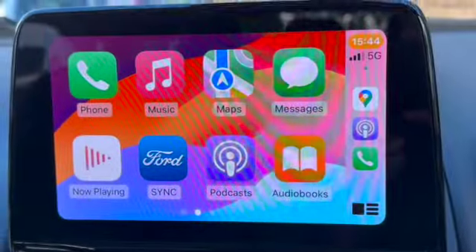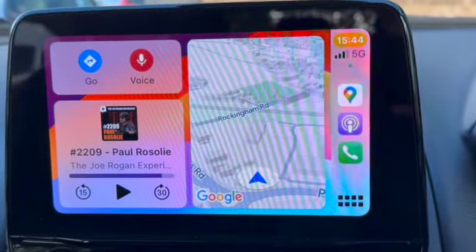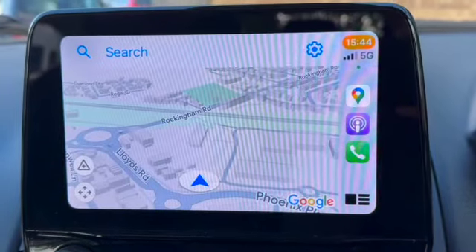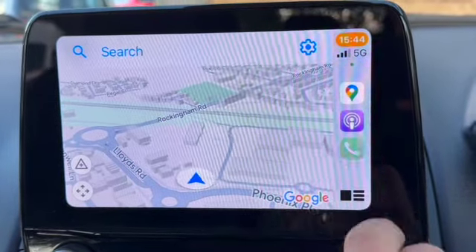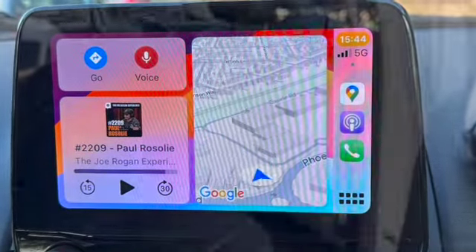If I plug my phone in, you can see now we're using Apple CarPlay. This is a touchscreen, so now we can use either Google Maps or Apple Maps. Really easy to put in your destinations, and of course if you're searching for anything it's going to come up in your Google searches as well.